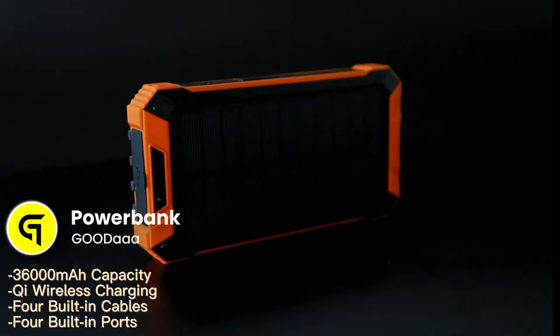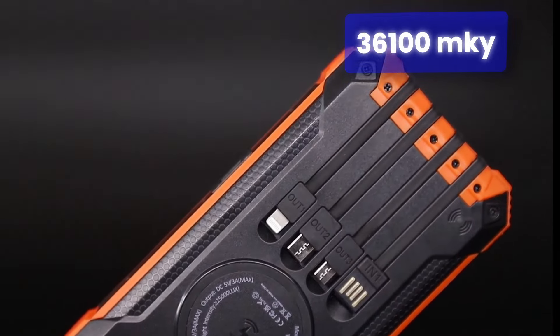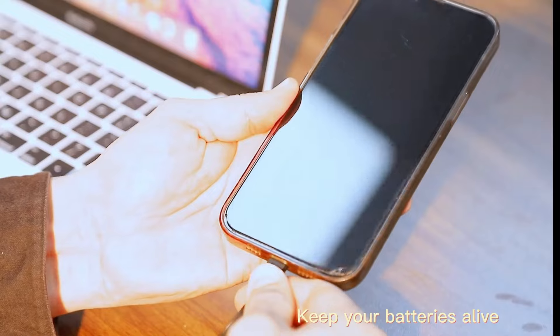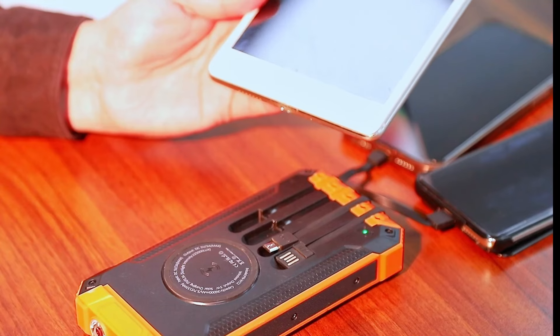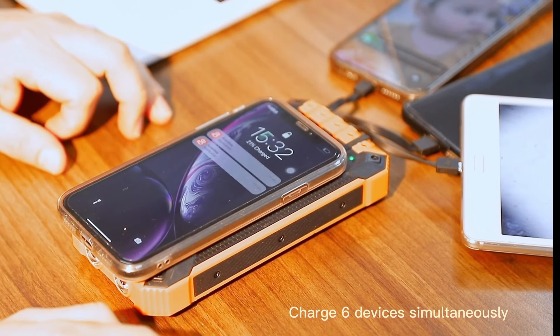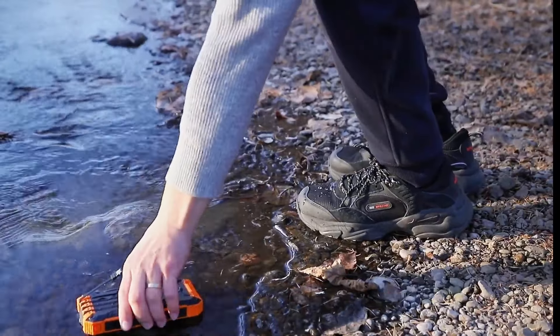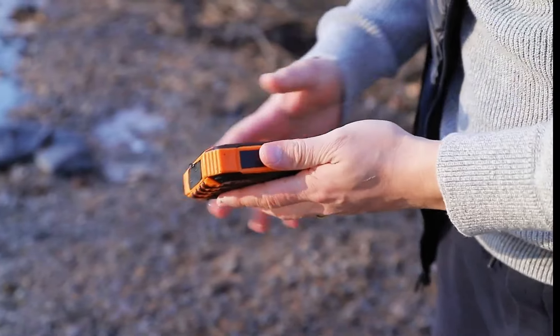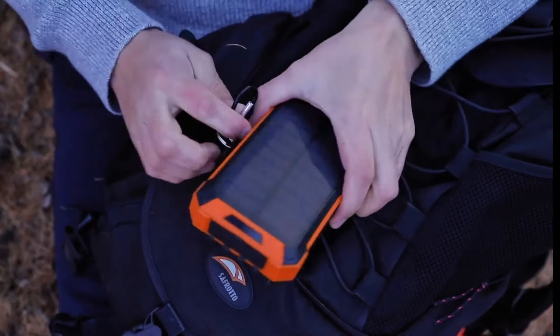Up next is the Good Triple-A Power Bank and Wireless Charger, which is a powerhouse of convenience, boasting a 36,000 mAh capacity and the ability to charge six devices simultaneously. Its built-in cables and wireless charging feature eliminate the need for extra cords, streamlining your tech needs on the go. The charger is designed for the outdoors, with a sturdy, waterproof, shockproof, and dustproof construction, plus dual LED flashlights for emergencies. Some users find the solar charging slow and the recharge time lengthy. The price is around $25.